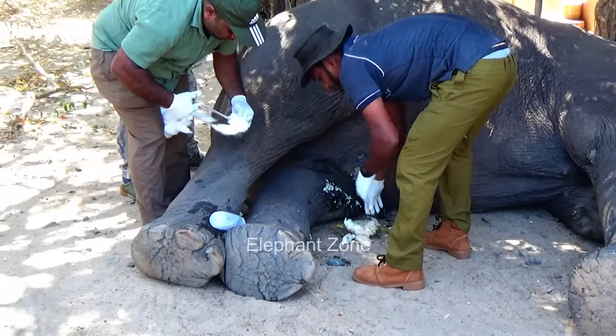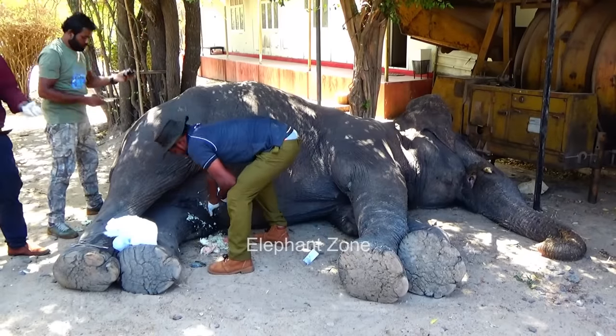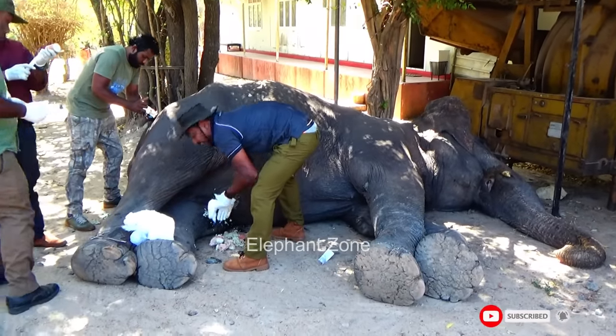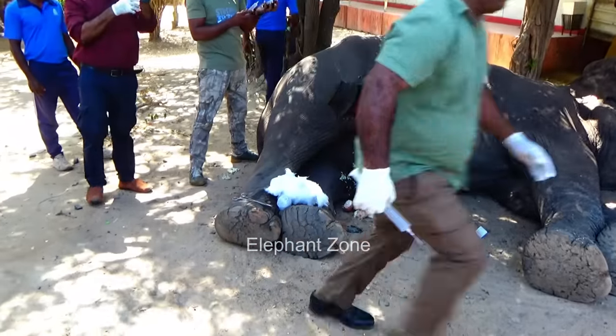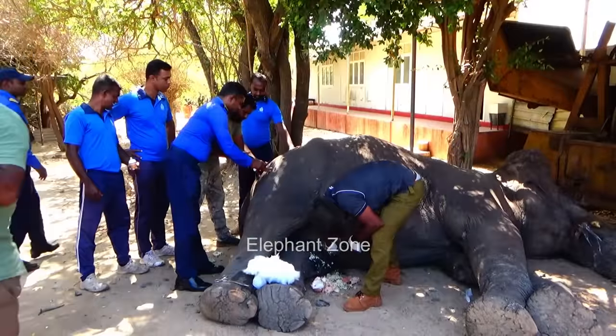While the injections were ongoing, an officer continued thoroughly cleaning the wound. A cotton swab soaked in disinfectant was used to wipe the wound. The pus accumulated in the abscess was drained out, and the officers scraped off the infested flesh and cleaned it thoroughly using more cotton.